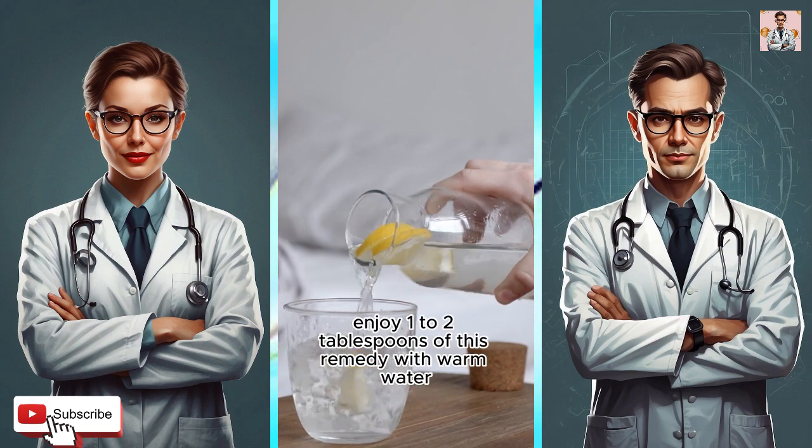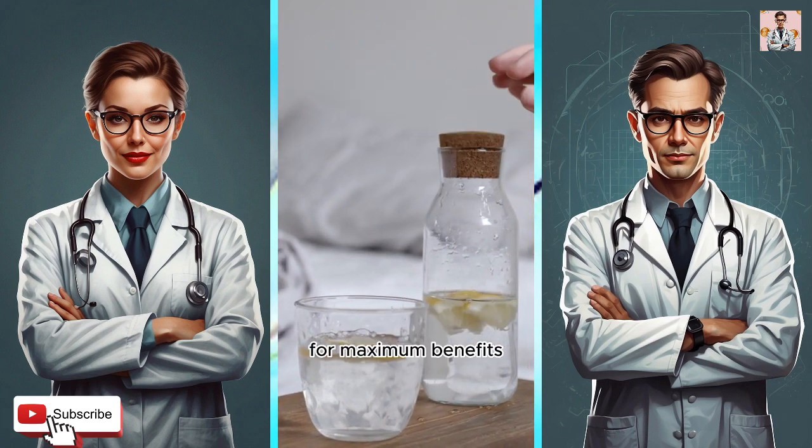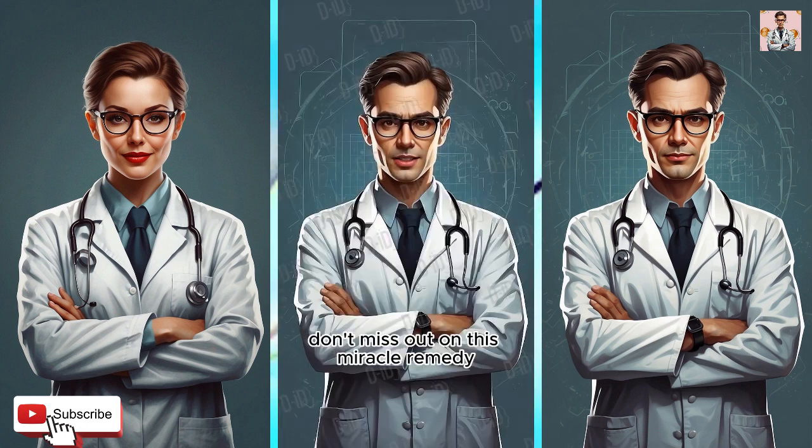Enjoy one to two tablespoons of this remedy with warm water for maximum benefits. Don't miss out on this miracle remedy — keep it in your home today.